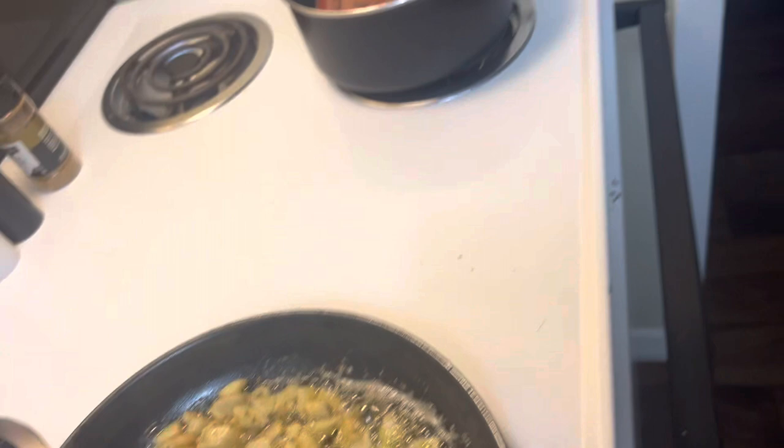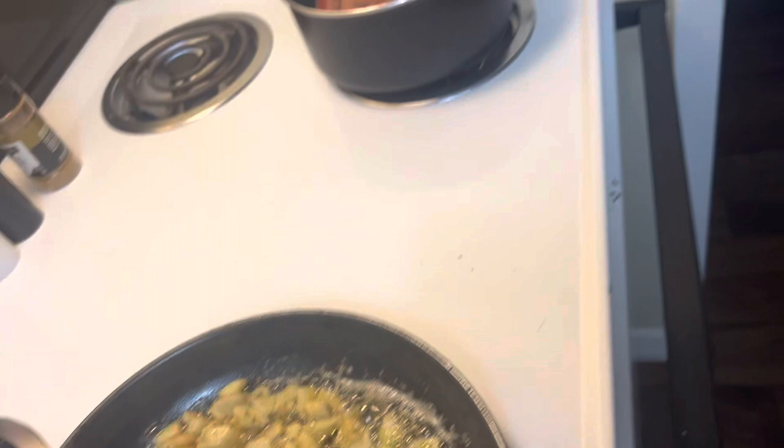The hot dogs are done. We also have watermelon we're gonna cut up, but I'll do that afterwards. I just gotta make the salad and potatoes and then I'll show you everything once it's done. All right, it's all done.